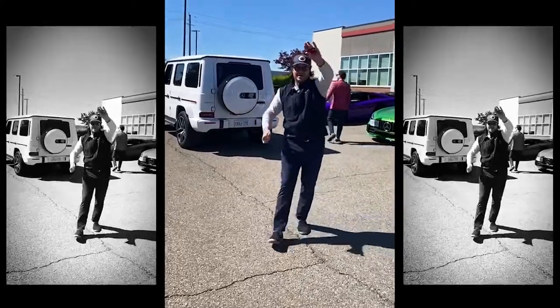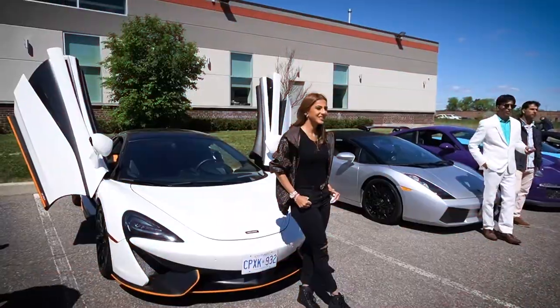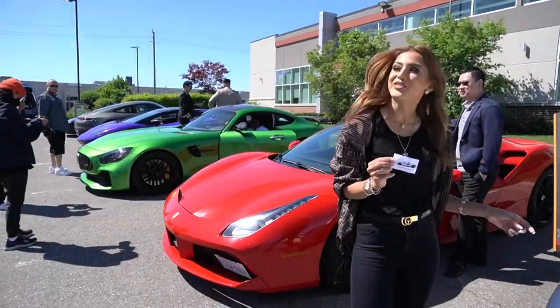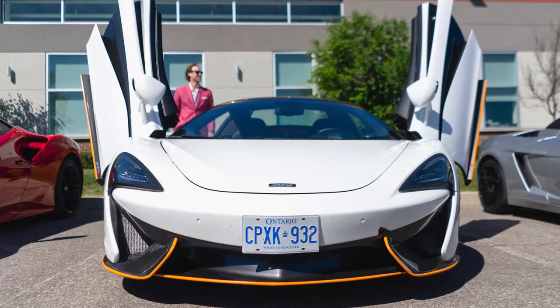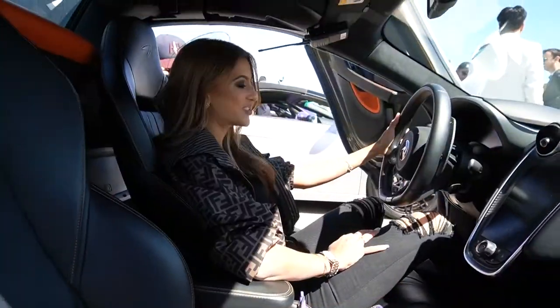Hi Frasier, excited? Which one do you want? I picked the McLaren Spyder — this is the car that we're going to be driving today. It's going to be going up to Derry. It's going to be super fun, I can't wait. I've never driven a McLaren before. It's going to be fun.